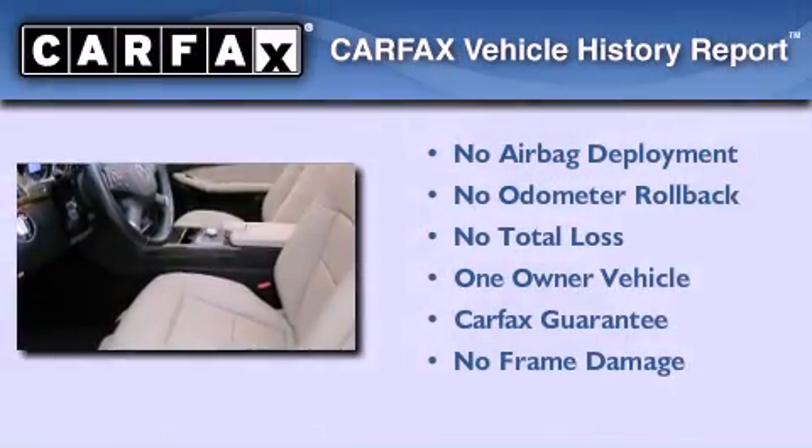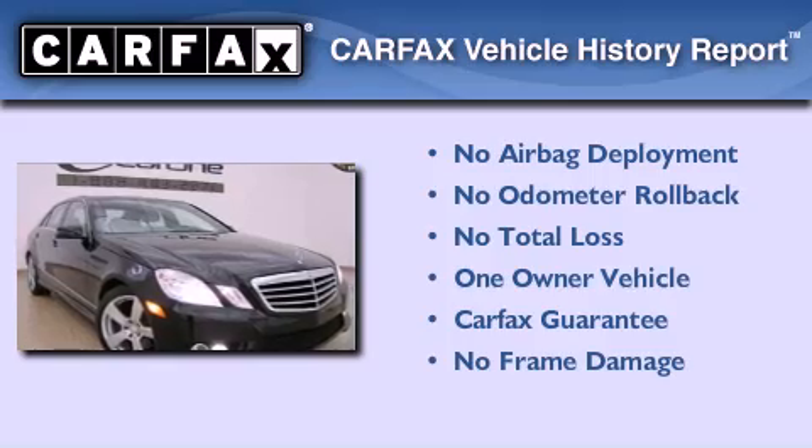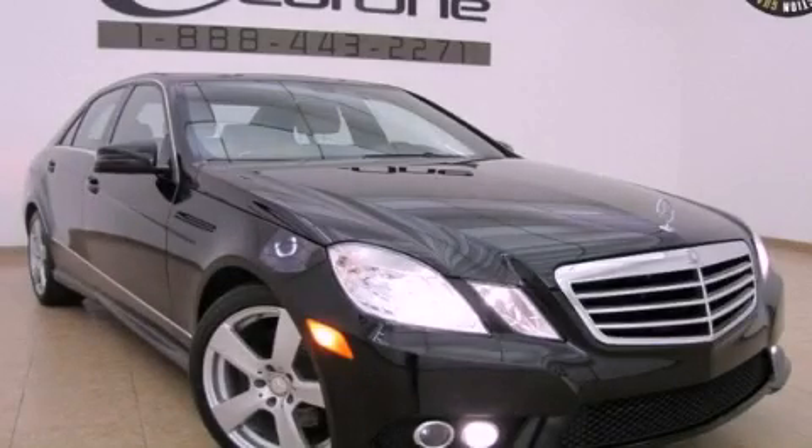This Mercedes-Benz has had only one owner and it qualifies for the Carfax buyback guarantee. We invite you to contact us today to learn more about this vehicle.